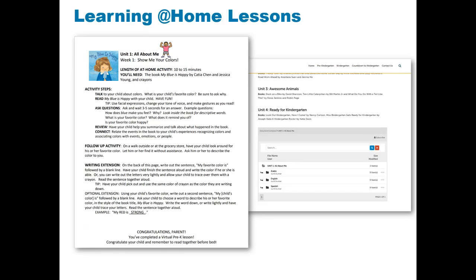Here's a sample from our All About Me lessons. Most lessons are about 15 minutes long. Lessons include an activity and activity steps, guided questions, and a follow-up activity. Families can complete one lesson a week within each unit, choose to divide the lesson over multiple days, or repeat parts or all of the lessons. Most materials for the lessons can be found at home, and books are available through your local library, or sometimes families can find the read-alouds online.